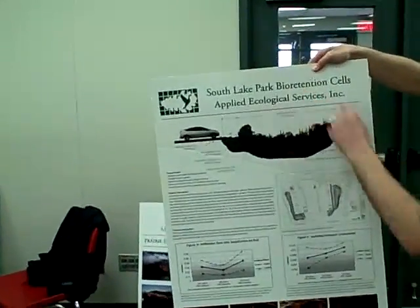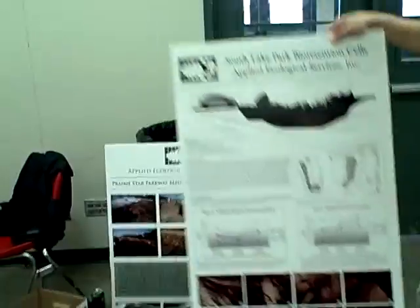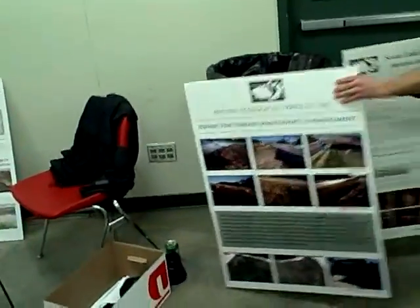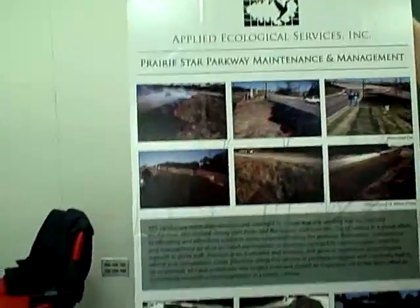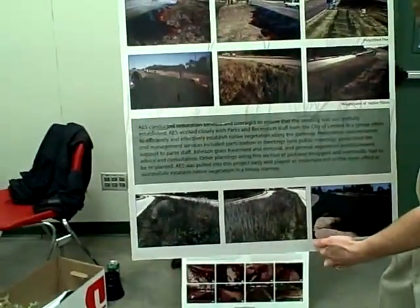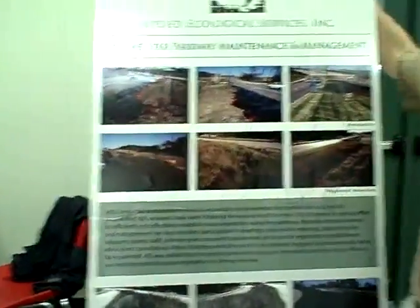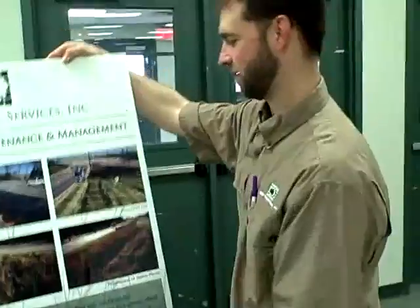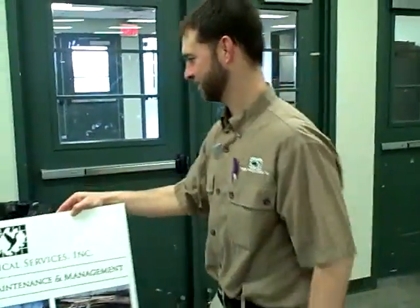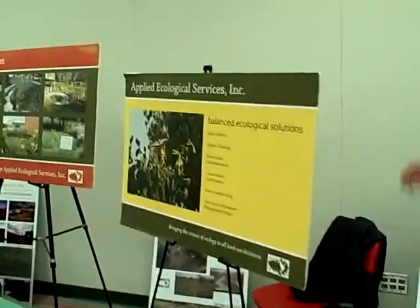Here are bioretention cells off of parking lot runoffs and things like that. Here is some prairie landscape and maintenance management. Which county or part of Kansas is this in? This would be in Lenexa. That's Mike Beesold's stomping grounds with the new Black Hoof Lake. It's close to that Manchester part.